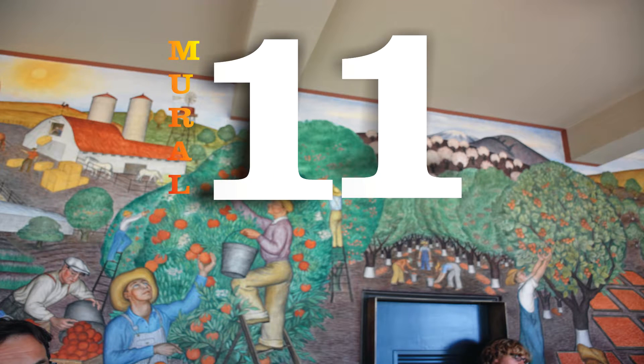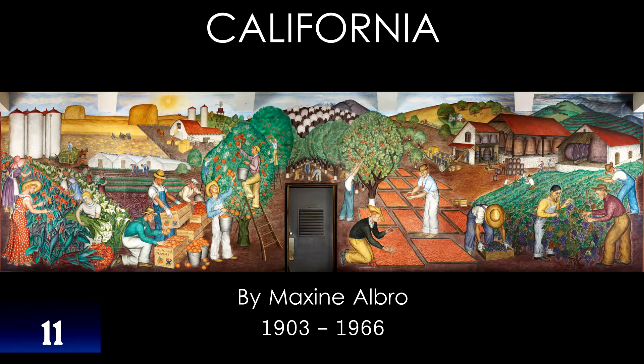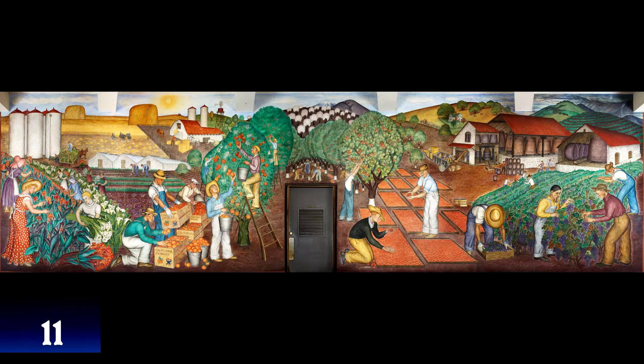Mural number 11. This panoramic mural is called California. This is an impressive scene of California's agricultural life. This mural shows California and its fertile land in 1934. You guessed it.